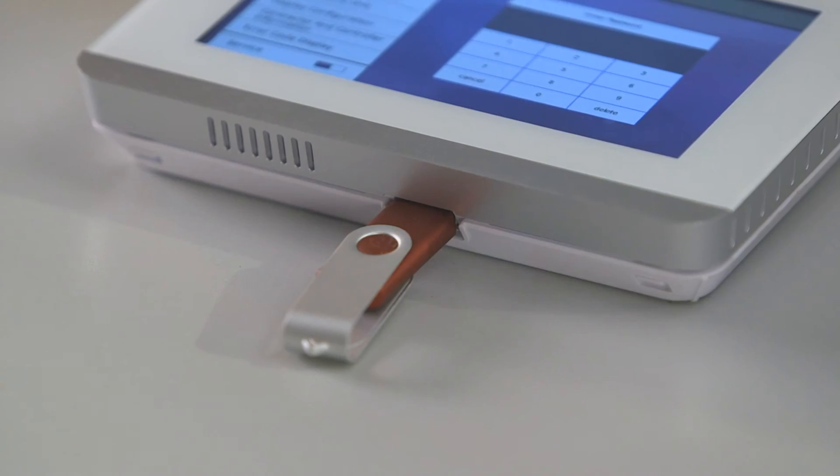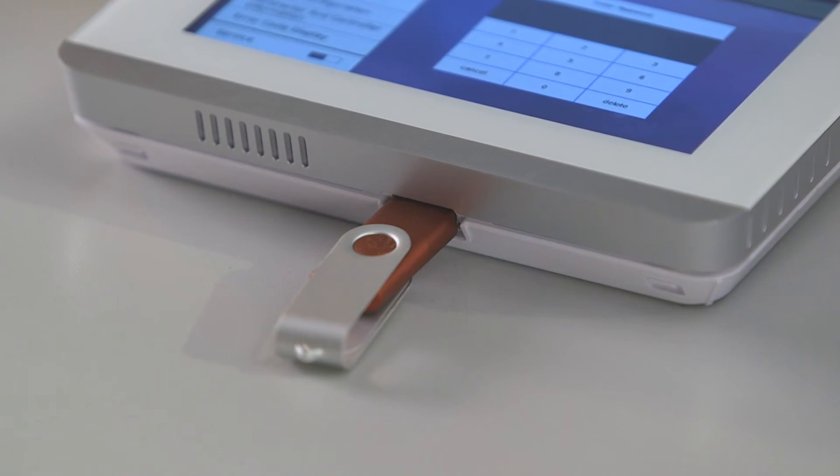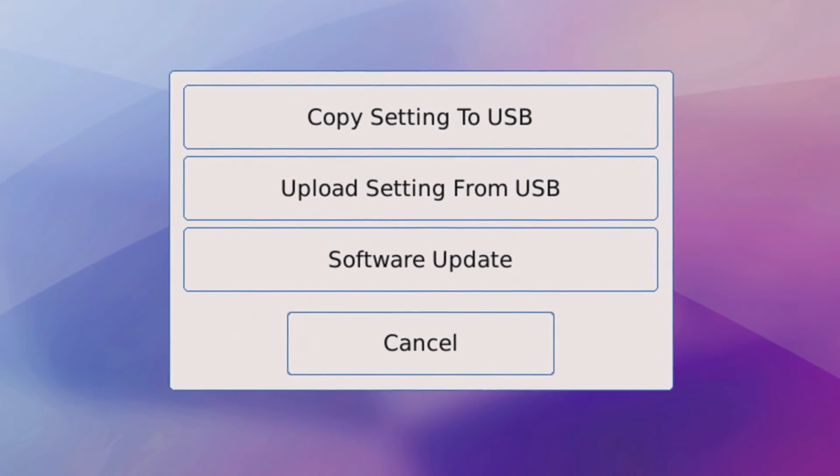Contractors can update the software directly from the device itself. A USB port is conveniently provided on the bottom of the device and updates can be installed from the service menu.